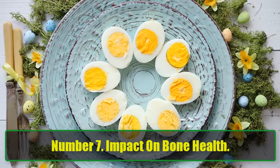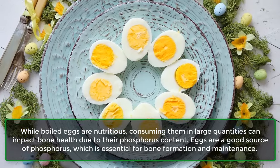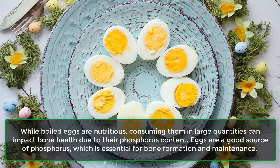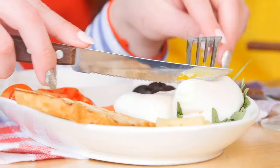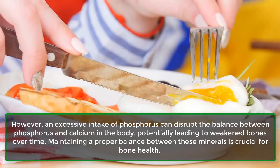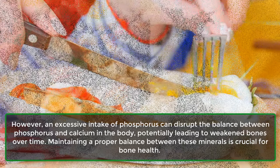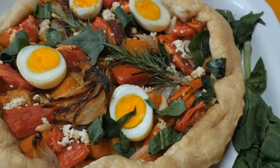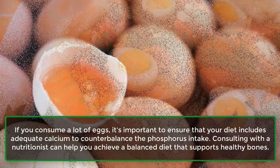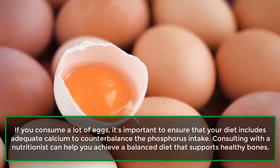Number 7: Impact on Bone Health. While boiled eggs are nutritious, consuming them in large quantities can impact bone health due to their phosphorus content. Eggs are a good source of phosphorus, essential for bone formation and maintenance. However, excessive phosphorus intake can disrupt the balance between phosphorus and calcium in the body, potentially leading to weakened bones over time. If you consume a lot of eggs, ensure your diet includes adequate calcium to counterbalance phosphorus intake, and consult a nutritionist for a balanced diet plan.